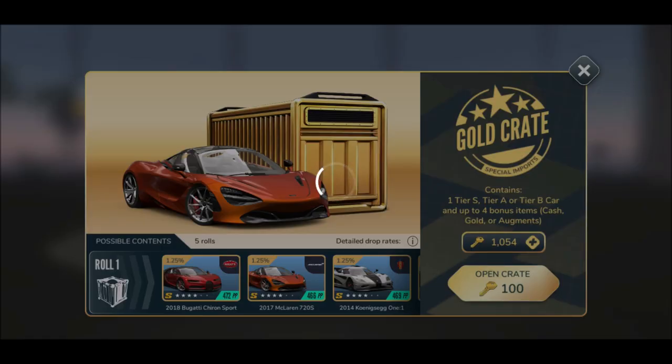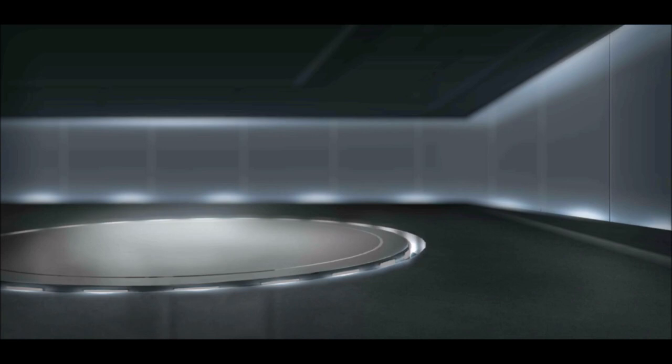I want my legendary, I want my freaking legendary! Come on, give me that legendary — I need those. He's probably thinking: should we drop two legendaries in one? That would be amazing, but obviously not possible. The chances are 1.25% to get the 2018 Bugatti Chiron Sport, the 2017 McLaren 720S, or the 2014 Koenigsegg. 1.25% is not too bad!